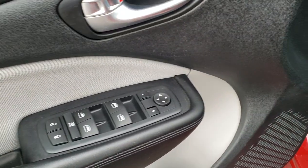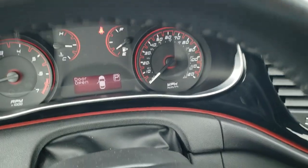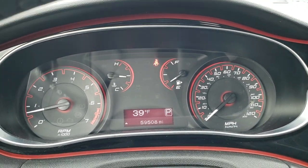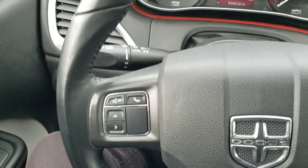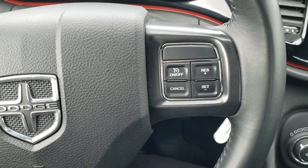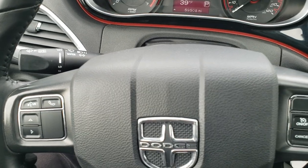Auto headlamps, power windows, power locks, and power mirrors. As you hop inside the car, you can see that this one has 59,508 miles. The instrument cluster is very nice and clean. It comes with a leather-wrapped steering wheel, Bluetooth and information center controls on the left, cruise controls on the right, and audio controls on the back of the steering wheel.